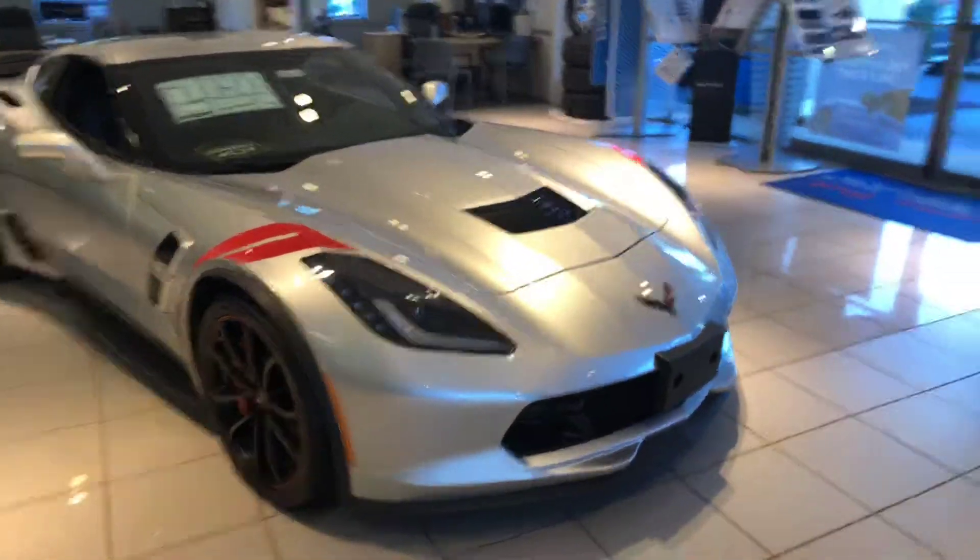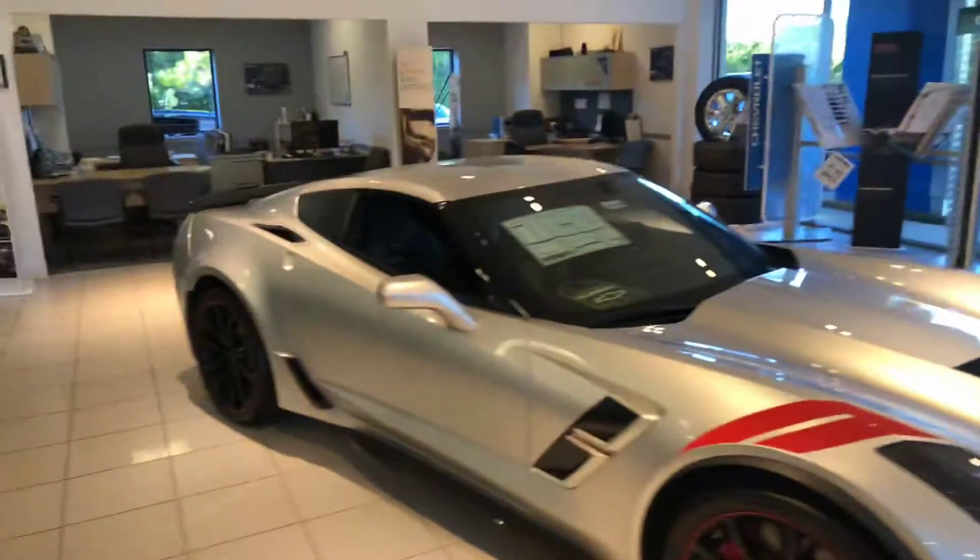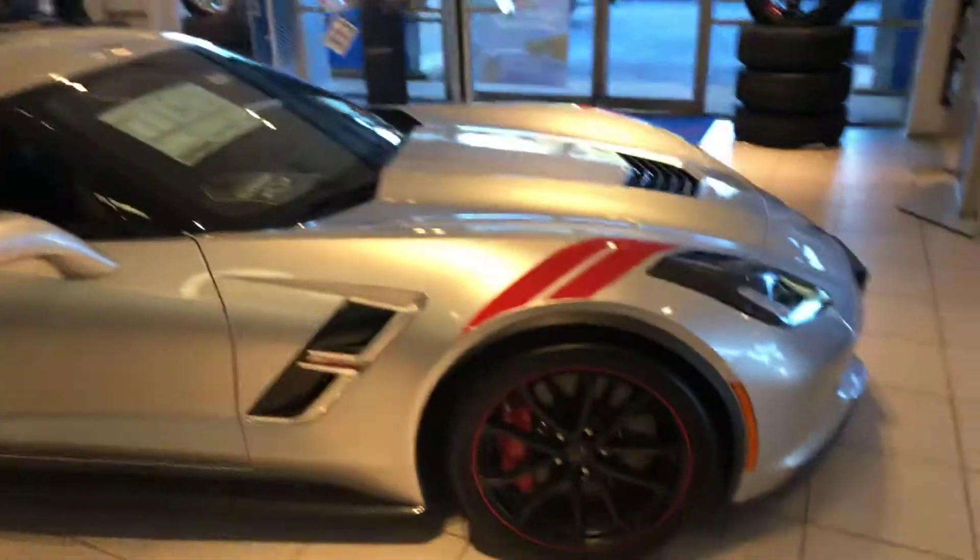Hey Dwayne, Cy Freeman here at Jimmy Britt Chevrolet. Here is the 2017 Corvette — it's a Grand Sport.